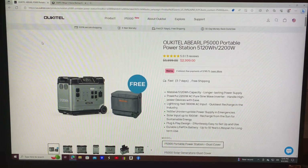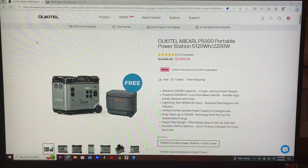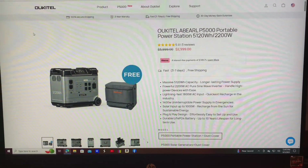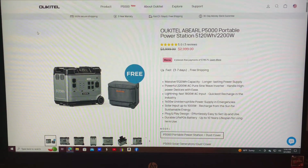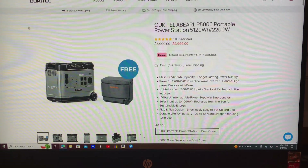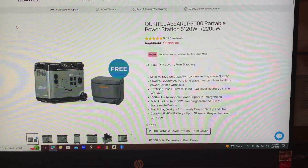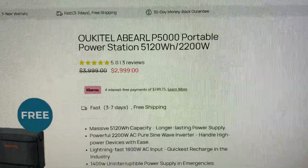Hey guys, how you doing today? Figure I'd do a short little video — I'm about to purchase a 5000 watt home generator, solar generator, and I was kindly wanting everybody's opinion, maybe give me some help. I'm looking at the Ocotel Oberl P5000 power station. It's 5,120 watt hours, 2200 watt inverter — plenty of power.